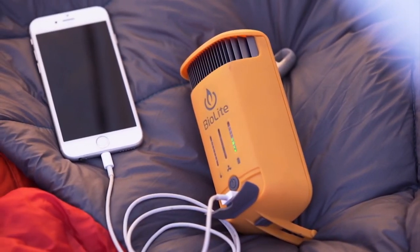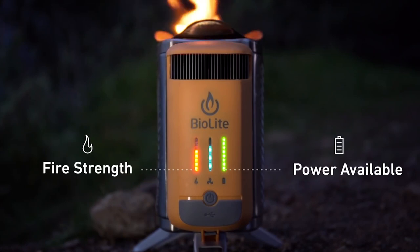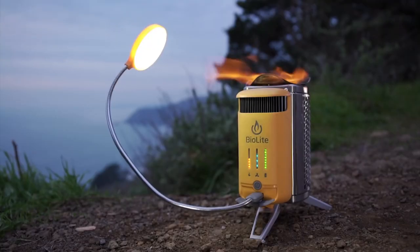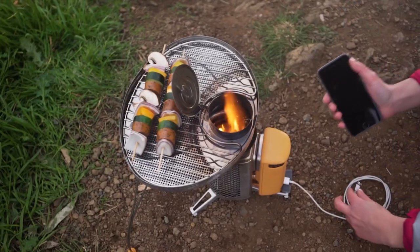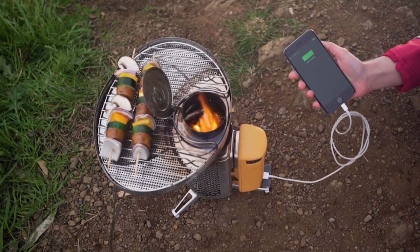Internal fans increase air circulation, which in turn increases the efficiency of your fuel burn. Generating power is all well and good, but it isn't much use unless you can store it. That's why the Camp Stove 2 features a 2600 mAh battery that allows you to charge up all of your gadgets without needing to start a fire every single time.